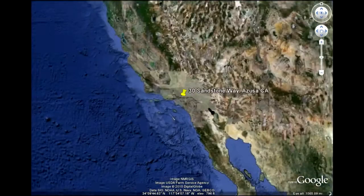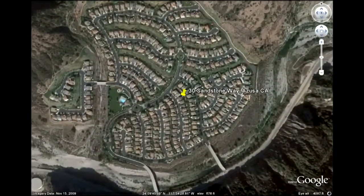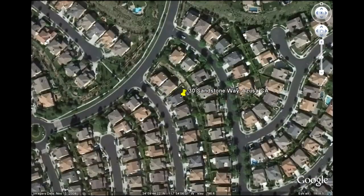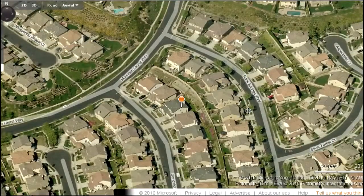Have you ever noticed one for-sale sign shows up on a block, within days there's five or six more? How would you, as the lister of the first property, like a way to capture most if not all of these additional listings? What if your for-sale sign literally put your infomercial in the hands of everyone on the block, and what if instead of a flyer, everyone then took your infomercial home with them to show their friends and family?